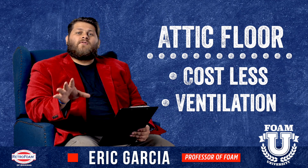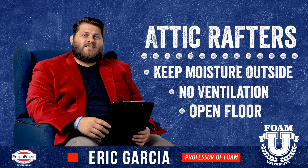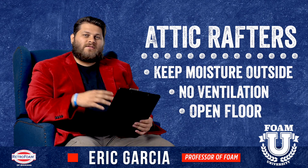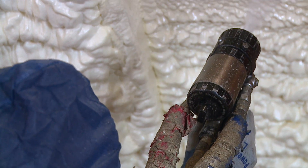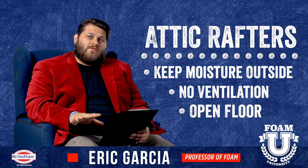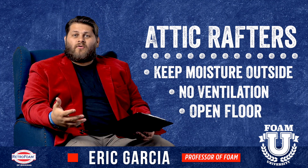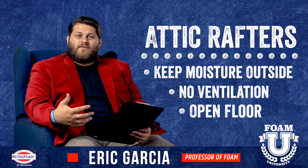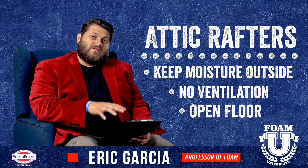Let's move over and talk about attic rafters. If you insulate the attic rafters — also referred to as the roof deck, or you may have heard of a hot roof system — you're spraying to the underside of where the shingles are on the outside. First of all, if you do that, you keep the air and moisture outside of the attic space, so you don't have to worry about moisture problems or air infiltration causing issues in the living space.